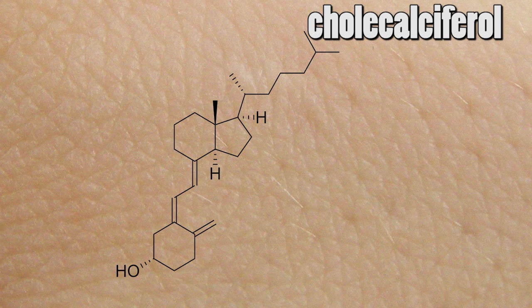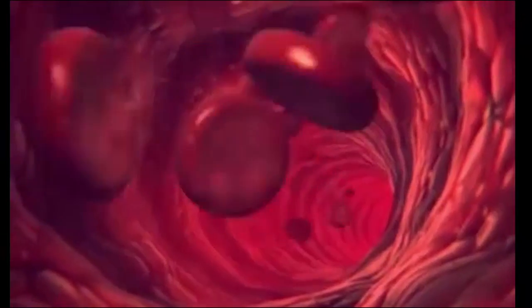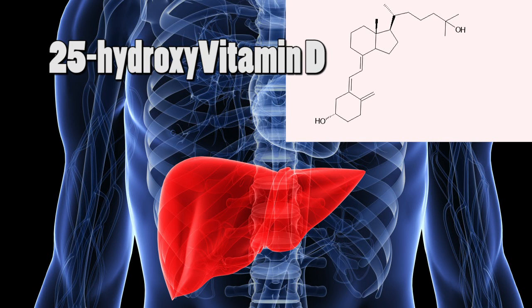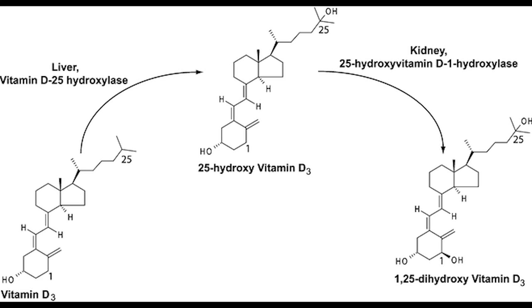The pre-vitamins travel through the bloodstream to your liver, where your body begins to metabolize it, turning it into hydroxy vitamin D, also known as 25-hydroxy vitamin D. Then your kidney converts the 25-hydroxy vitamin D into dihydroxy vitamin D. This is the hormone form of vitamin D that your body can use.